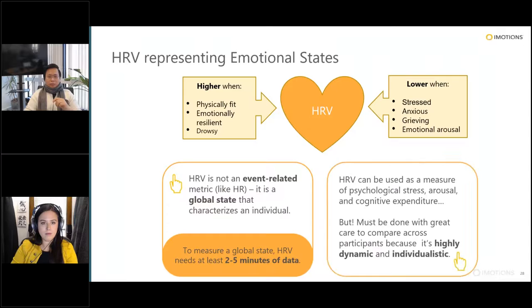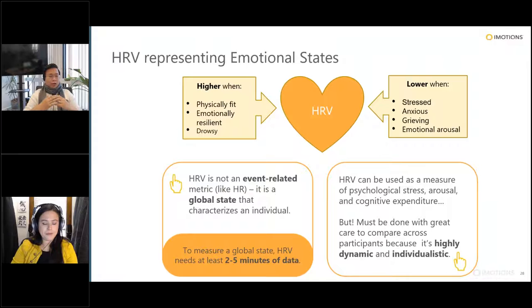HRV can be used as a measure of physiological stress, arousal, and cognitive expenditure. But keep in mind that heart rate is already controlled by many different factors you can't control, which also means heart rate variability will be highly dynamic and individualistic. To make good judgments from this metric, you really need to take good care of your study design.